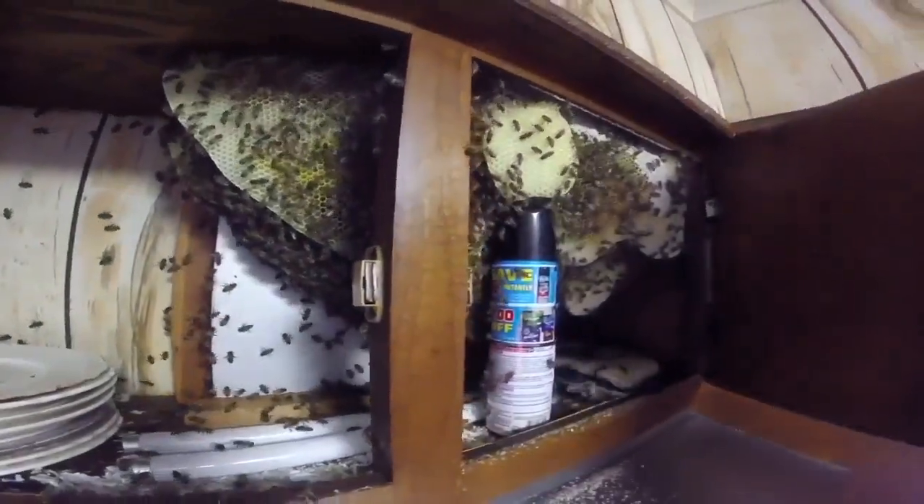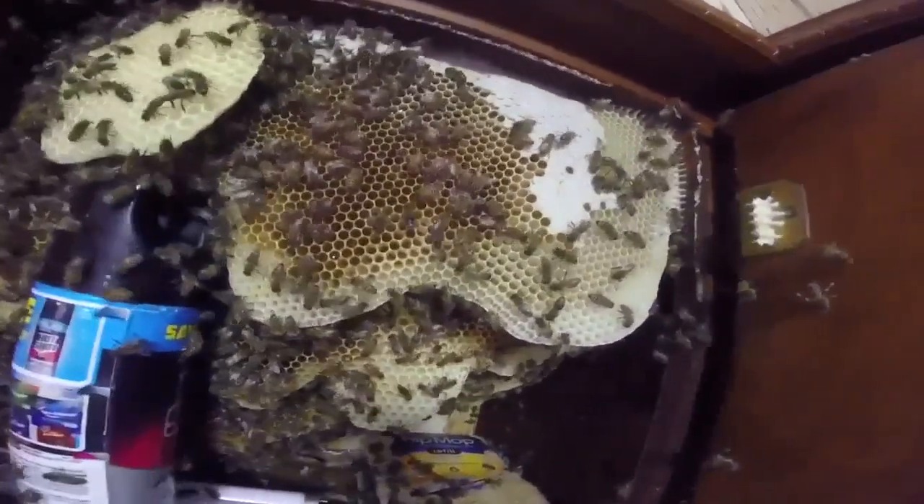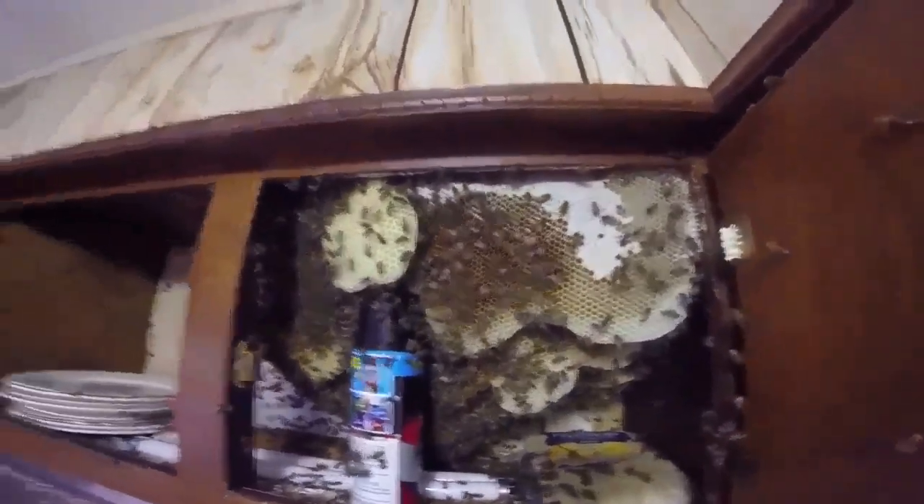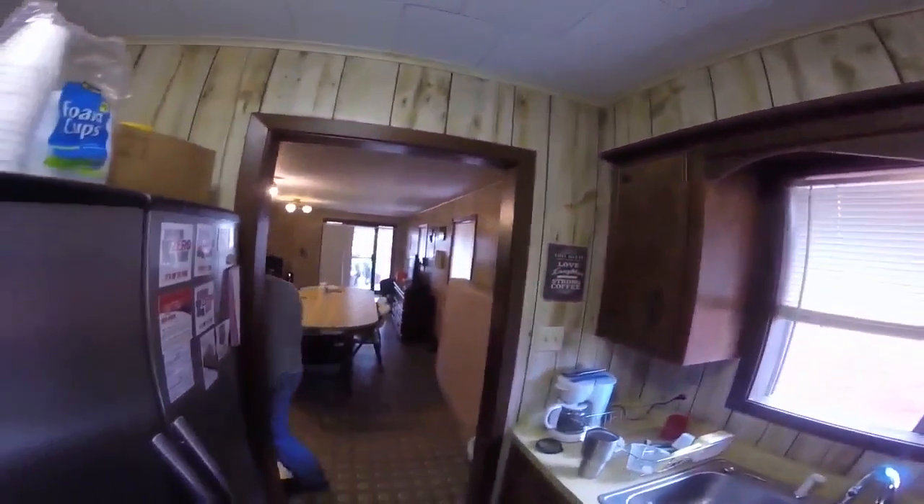Here we go, we're going to see what he got. Oh yeah, they ain't no fun. No, they ain't playing. What about the house? They're going to be all over your house.